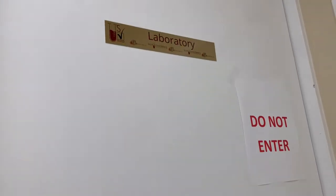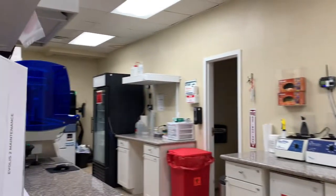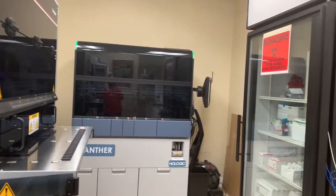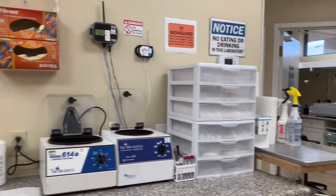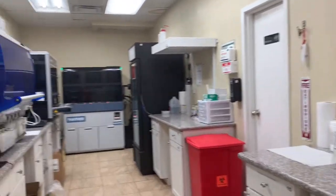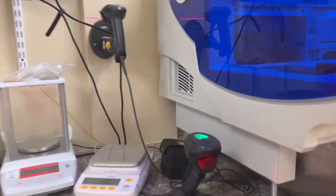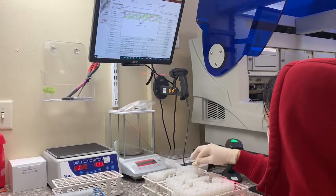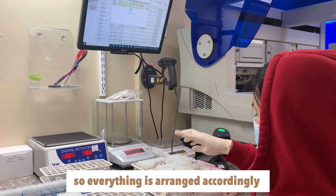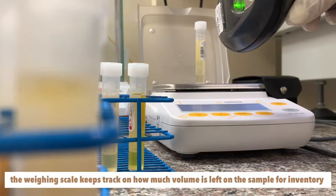So there are four doors here. We go here first, which is our laboratory. So when we enter, this is what we will see. There's another computer here which we use for scanning and releasing samples. We have two scanners.